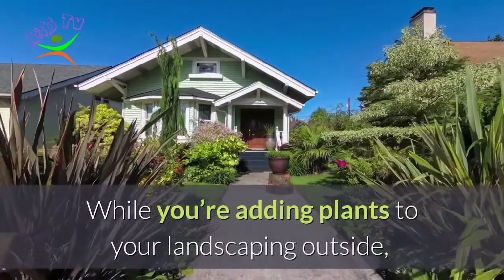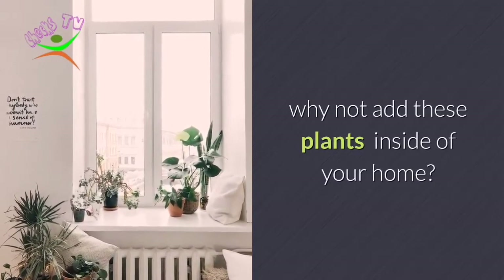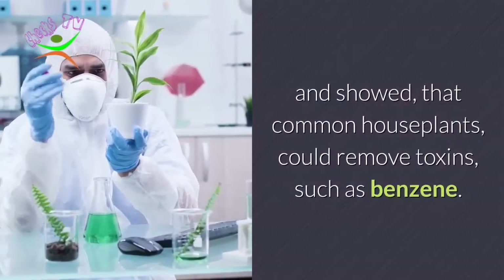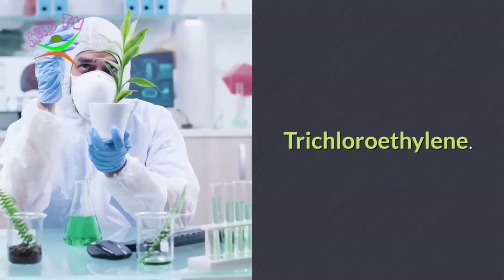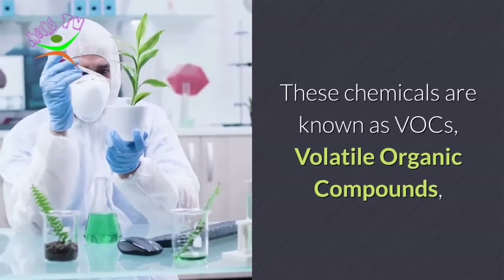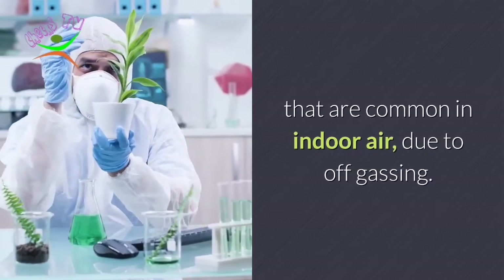While you're adding plants to your landscaping outside, why not add these plants inside your home? NASA tested some plants to see if they could remove toxins from the air, and many could. They showed that common houseplants could remove toxins such as benzene, trichloroethylene, formaldehyde, and xylene. These chemicals are known as VOCs — volatile organic compounds — that are common in indoor air due to off-gassing.